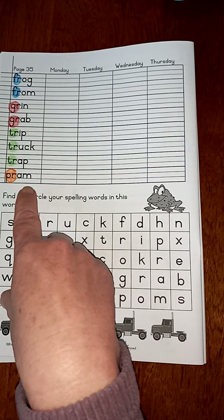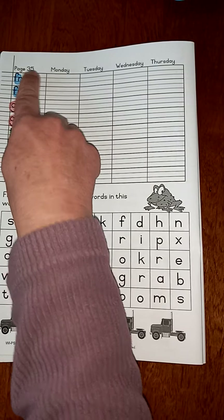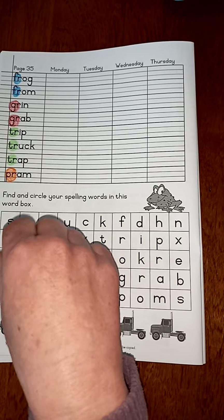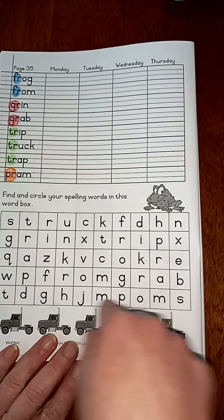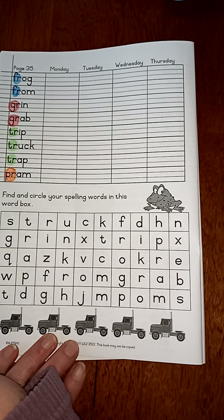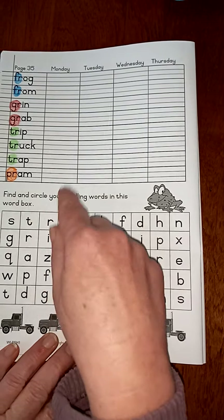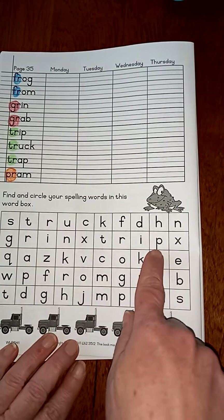Well it's now later on in the week and I am on page 35 of your phonics books and today you have been asked to complete this bottom exercise, so I'm going to go through it with you for a few of them and we're going to find some of the words together and then you are going to find these words in this below.